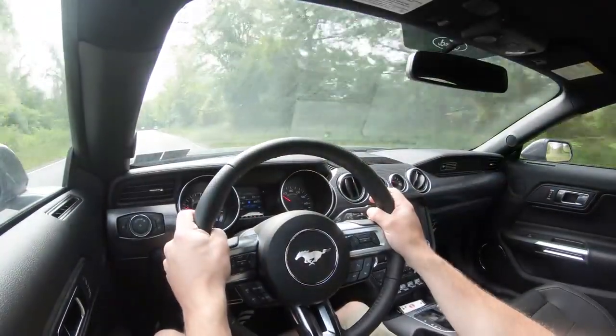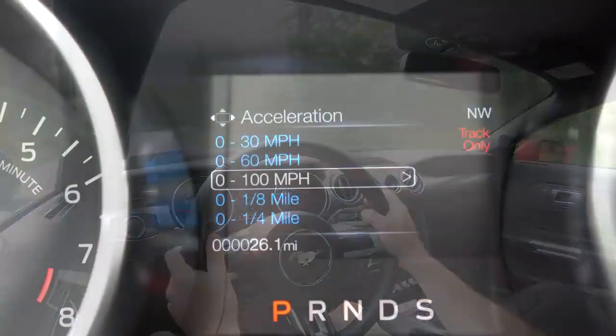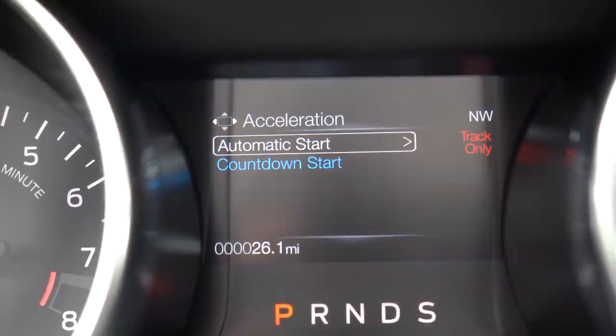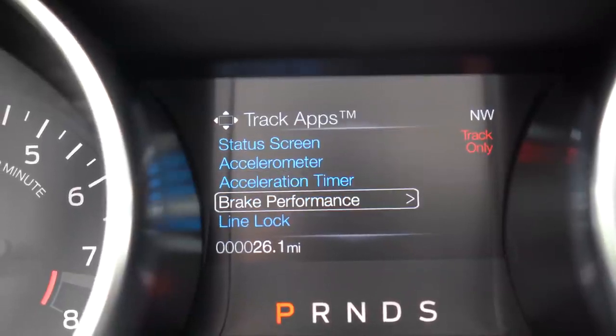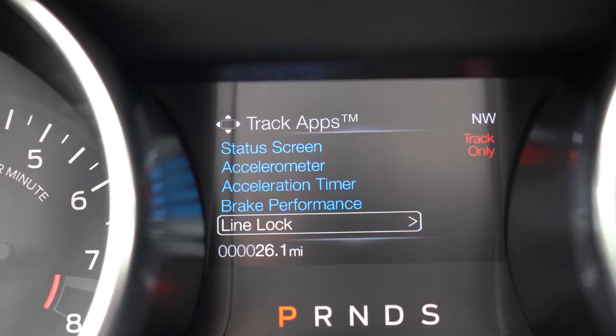I did want to mention that if you take the Mustang GT to the track there is a line lock feature which locks the front brakes, allowing the rear wheels to spin freely to warm up the tires before you get to the line.